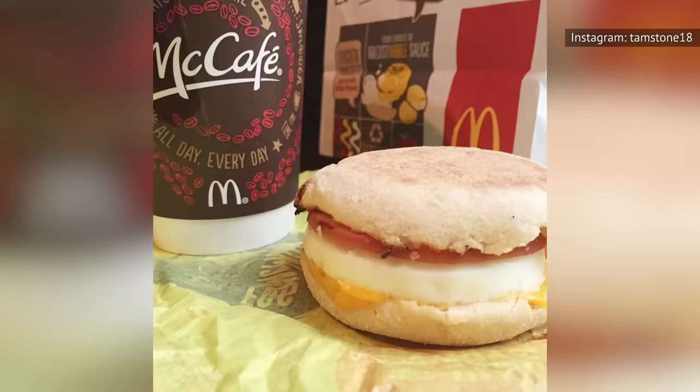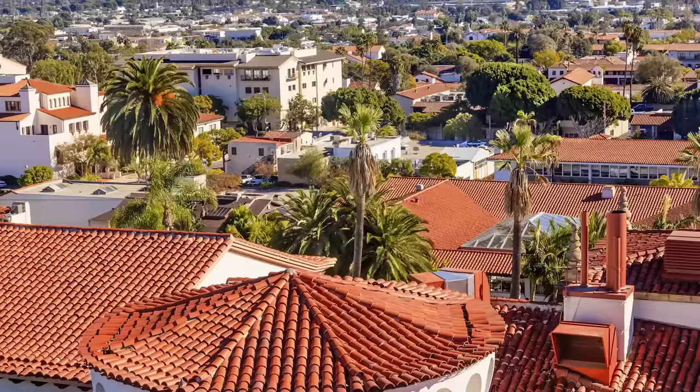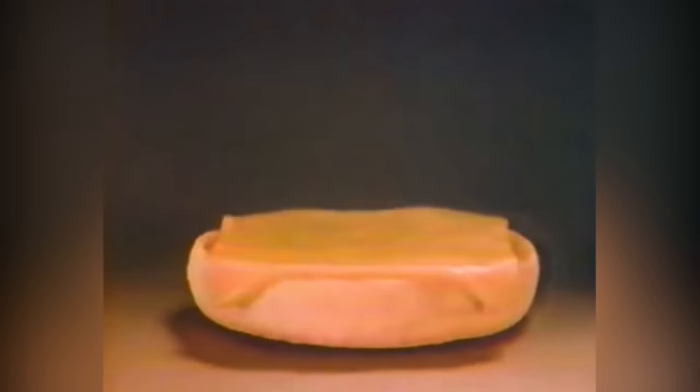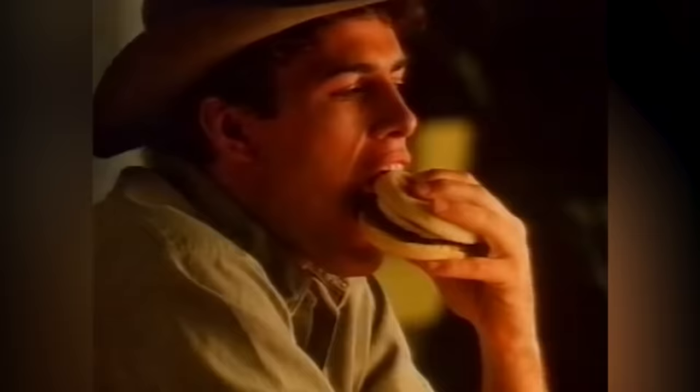Yet another franchisee-created menu item came about in the mid-1970s with the introduction of the Egg McMuffin. This breakfast staple was the brainchild of Herb Peterson, who owned a McDonald's in Santa Barbara, California. Peterson believed McDonald's could be a successful morning hours restaurant but didn't think people wanted to eat burgers for breakfast. A fan of Eggs Benedict, Peterson experimented with a sandwich version of the dish, placing butter and cheese on top of an egg along with Canadian bacon, all in between an English muffin. Not only was the Egg McMuffin another popular menu item, but it opened a whole new market for McDonald's — by 1981, breakfast accounted for nearly 20 percent of the restaurant's sales.